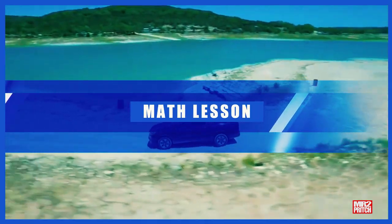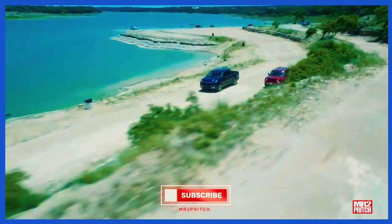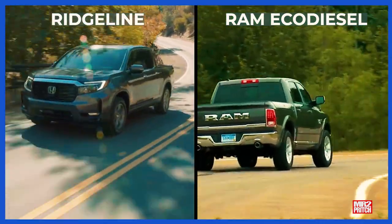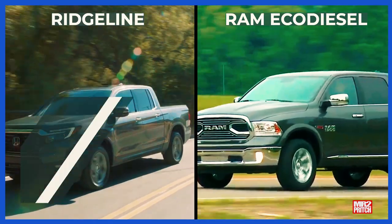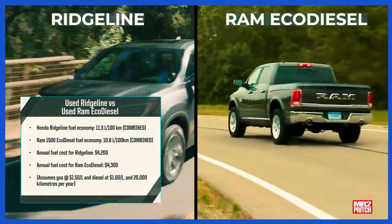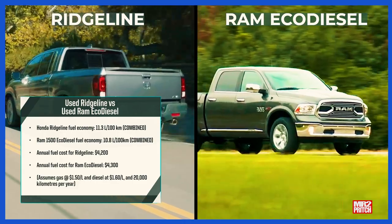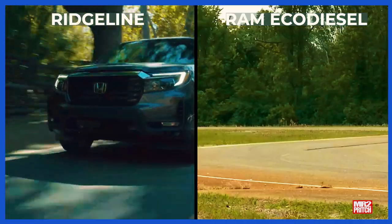Here's the Ram EcoDiesel vs. Honda Ridgeline math lesson. According to Natural Resources Canada data, driving 100 km in a Honda Ridgeline will use on average about 11.3 litres of gas — a little more in the city and a little less on the highway. Driving 100 km in a Ram EcoDiesel will use on average 10.8 litres of fuel. So assuming you drive 20,000 kilometres per year and pay $1.50 for a litre of gas or $1.60 for a litre of diesel, you're looking at an annual fuel bill of $4,200 from the Ridgeline and $4,300 from the EcoDiesel — a 2% difference, something like $8 a month, in exchange for 60% more torque and 84% more towing capacity. It is always nice to have choices.